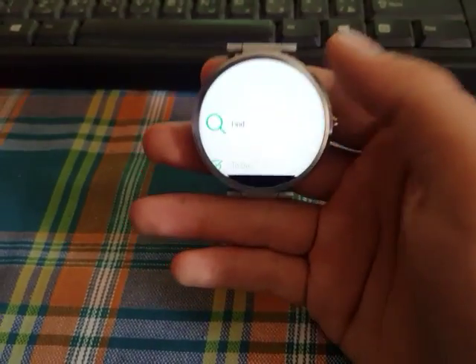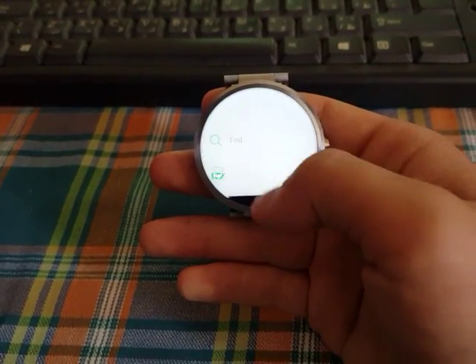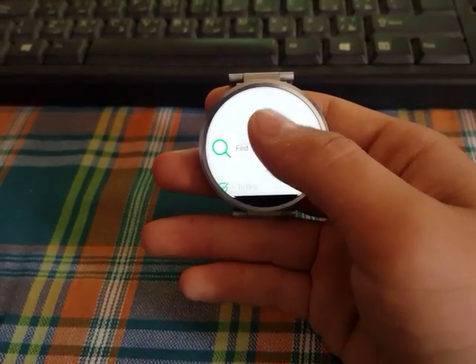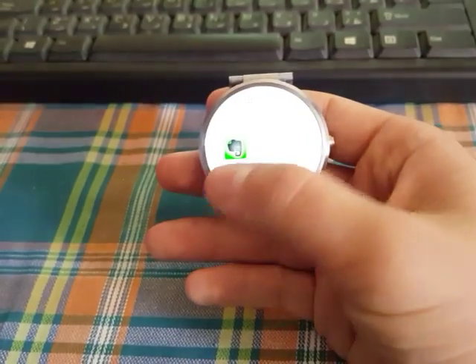Next up we got Evernote. This is a really cool app, it's new for Android Wear. You can find nearby notes, recent notes, and actually you can add more.